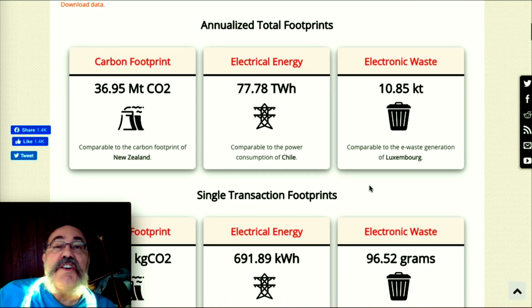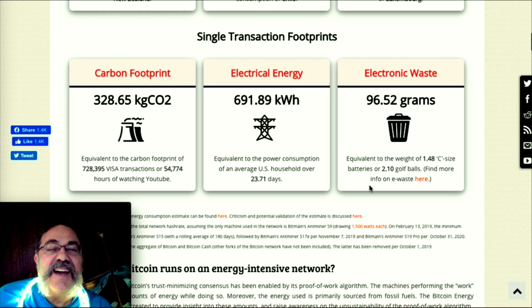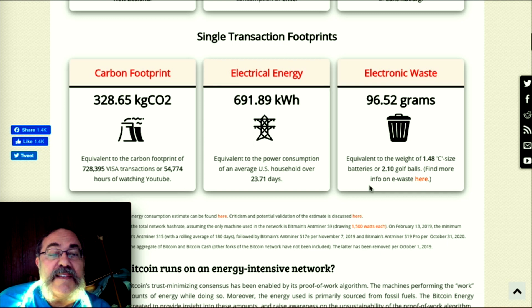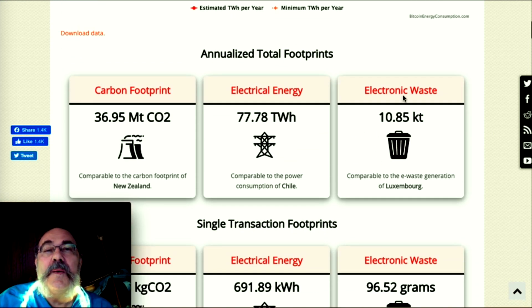Electronic waste is 10.8 kilotons, comparable to the e-waste of Luxembourg. So basically a whole country's worth of energy. For a single Bitcoin transaction: 328 kilograms of CO2 — equivalent to 54,000 hours of watching YouTube, or 720,000 Visa transactions. And the energy for one transaction equals nearly 24 days of power for an average US household.